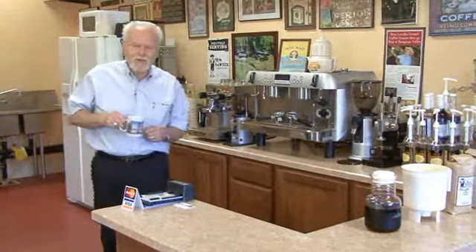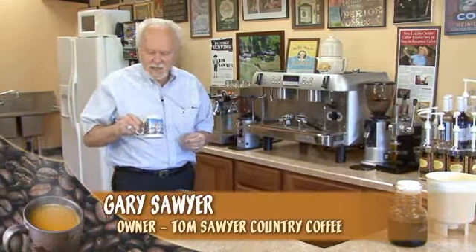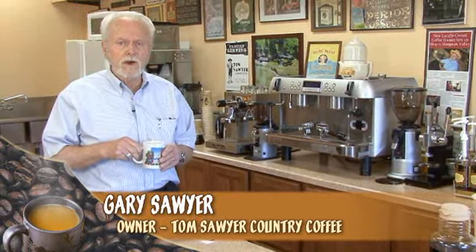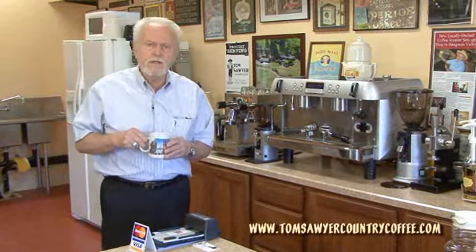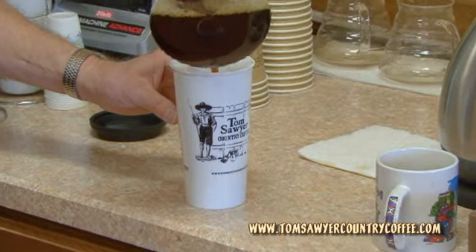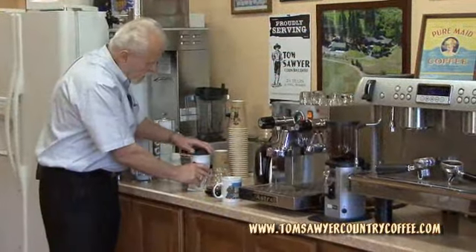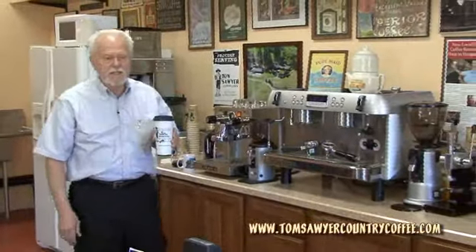Good morning and welcome to Tom Sawyer Country Coffee. It came just at the right time — I just finished brewing one of my favorite cups of coffee. It's Tom's favorite: a blend of 12 different bridal coffees from around the world. And I think you're thoroughly going to enjoy this. This is also being served in a very special cup — it's a double-lined porcelain. I'm glad you drink your coffee black, because you're going to really thoroughly enjoy the flavors and the taste in this coffee.